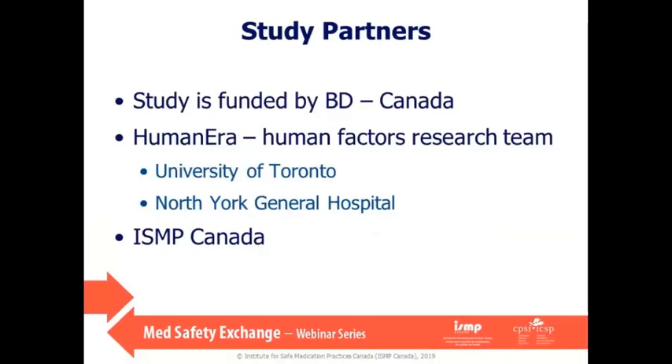I'll give you a little background on the study. It's funded by BD Canada and the work was done by two teams: Human Era and ISMP Canada. Human Era is a human factors research team based at the University of Toronto and North York General Hospital. Human factors is a discipline that stands at the intersection of psychology, engineering, and design. Contrary to what you may have heard — 'oh, it was a human factor' — we're really not focused on trying to change people, but rather on understanding the circumstances, technologies, and physical environments that can predispose our behavior in one direction or another. Poor design can actually predispose us to error. We're also working very closely with the Institute for Safe Medication Practices Canada on this project.